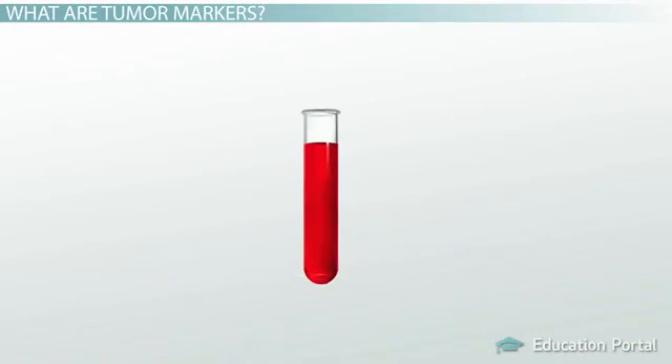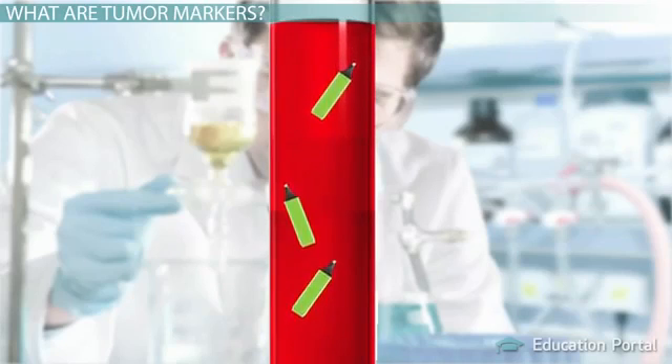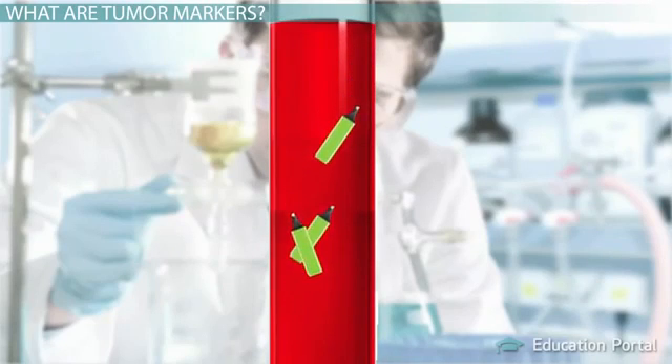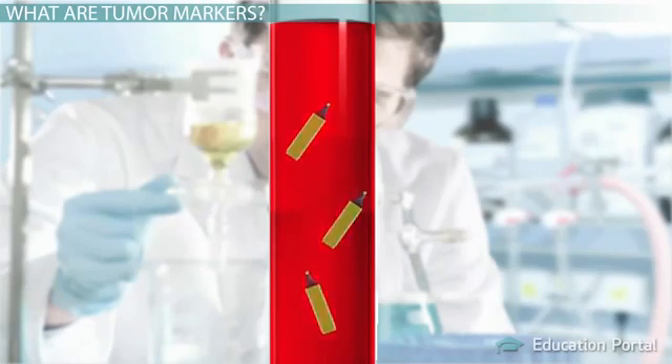Therefore, when a sample of bodily fluid is taken and sent off to the lab for analysis, the presence of tumor markers may indicate a potentially malignant process and even a specific type of malignant tumor.